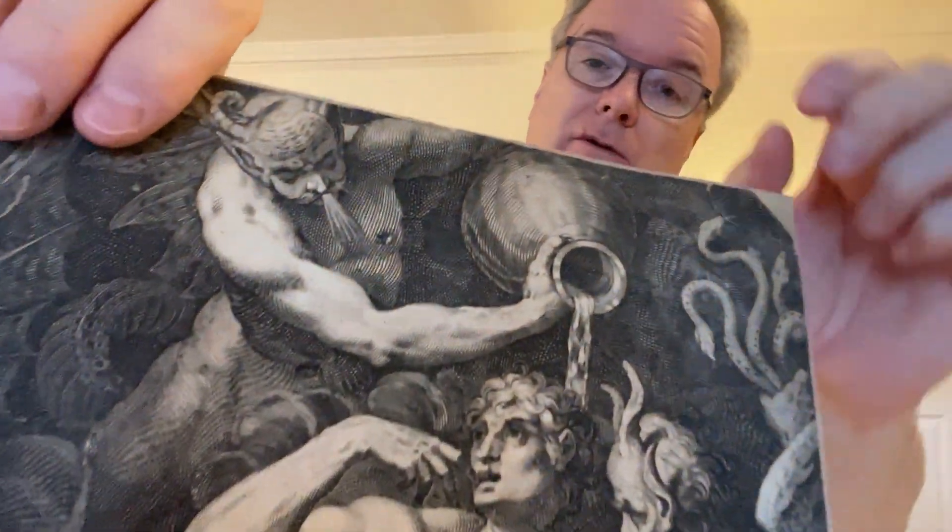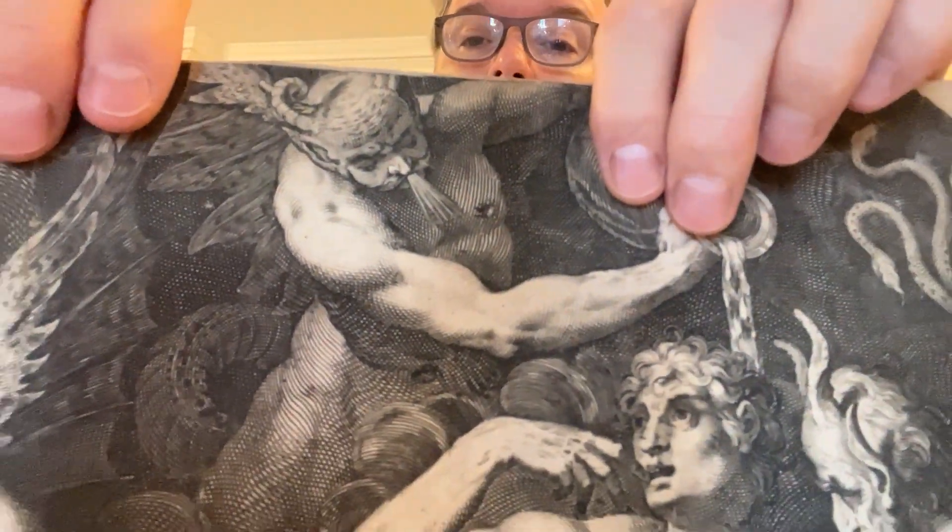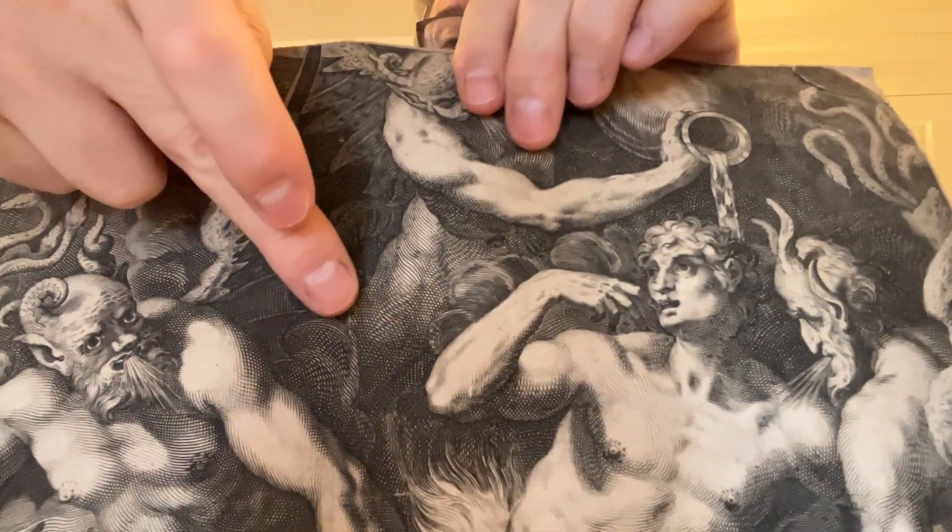The quality of the engraving is wonderful — it's very much like the face of Franklin on the dollar bill, how they've done it. Okay, that's a nice print. Next one.